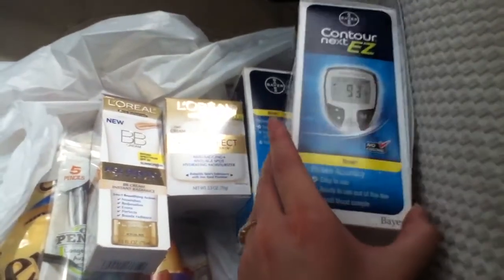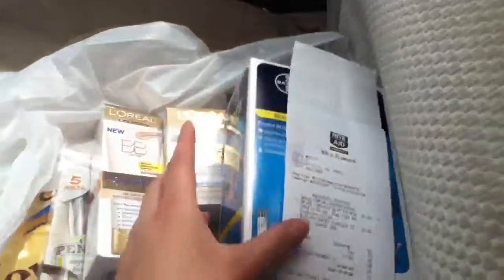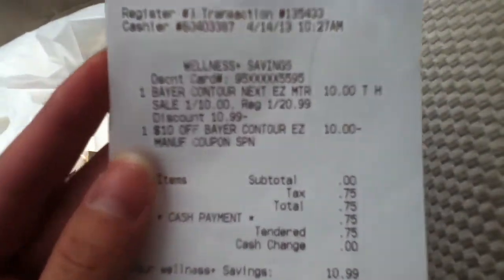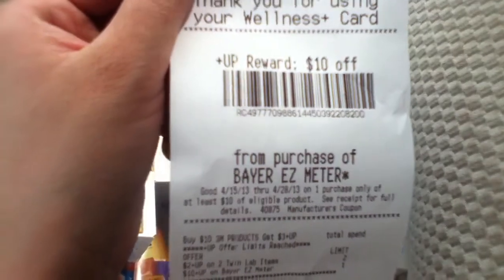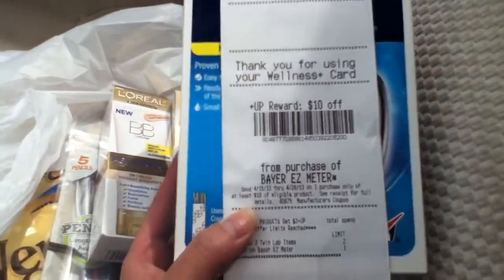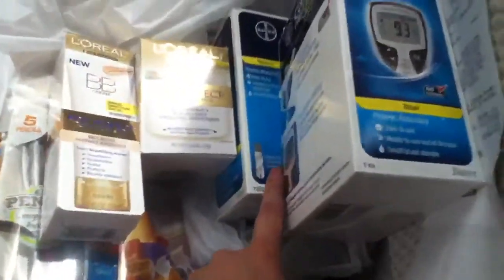If you went in to only do the meter deal, it would look something like this: the meters are on shelf for $10, you will use a $10 coupon from the diabetes booklet, you will pay tax of 75 cents, and then you will get a $10 plus up. So that's a pretty good deal — if you have more than one card, definitely do it so that you can get your $10 plus up.